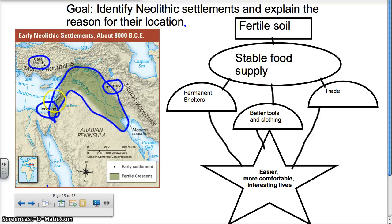These are some of the Neolithic settlements: Çatalhöyük, Jericho, and Jarmo. We're all finished — take care.